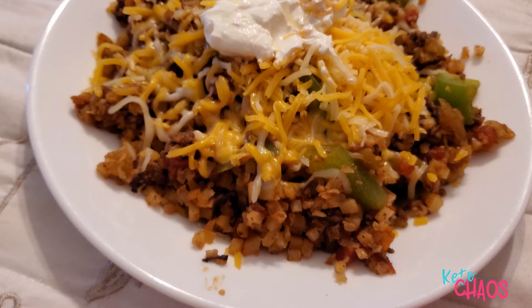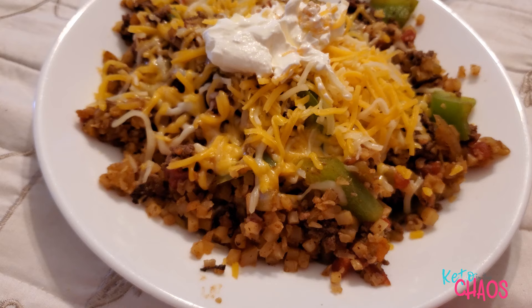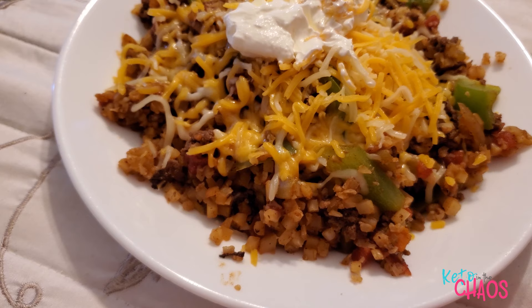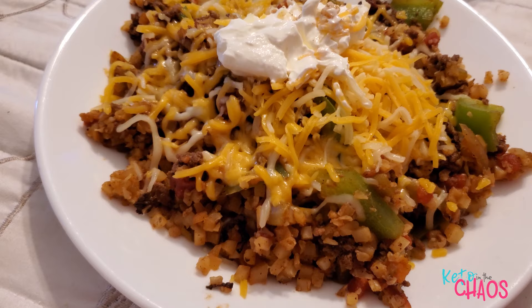It's Tuesday night and I'm having Mexican rice for dinner. This is 155 grams of cauliflower rice with 6 ounces of 93/7 ground beef, 30 grams of onion, 30 grams of bell pepper, a tablespoon of green chilies, 3 ounces of canned tomatoes, topped with 2 ounces of Mexican blend cheese and 2 tablespoons of sour cream. That's my last meal of the day.